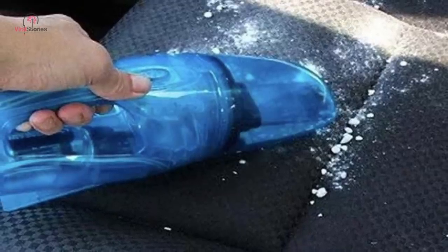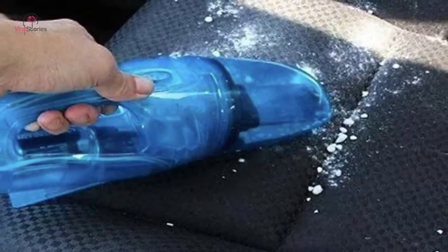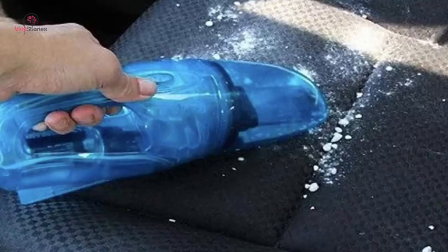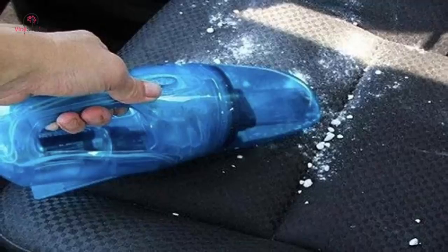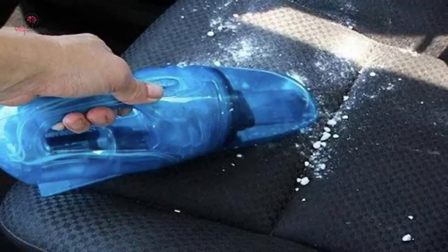Cars tend to get a bit smelly, especially if you don't have the time to clean. Baking soda can help get rid of that stubborn odor that just won't leave you in peace. So there you go, folks — these are some of the car hacks that you must try, and let us know if they worked for you or not.